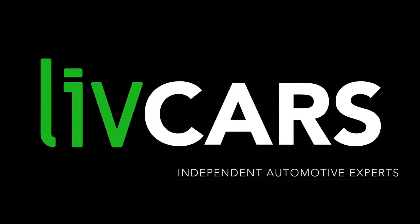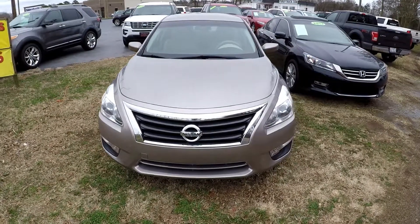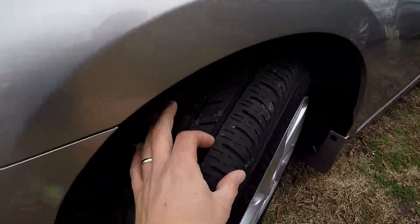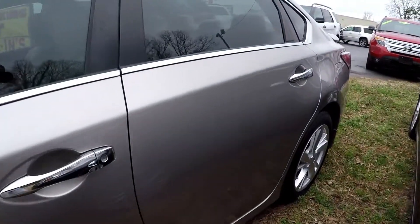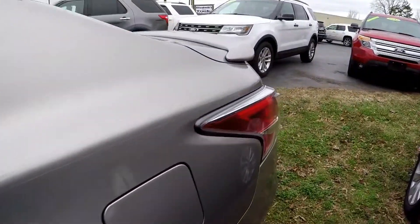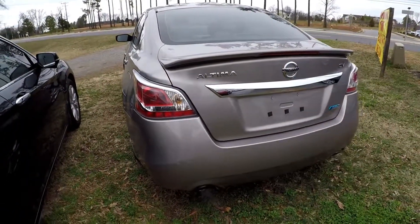Another independent walk around brought to you by livecars.com. 2014 Nissan Altima — we're going to start our walk around on the driver's side, stopping to look at the tires. Good tread left on those Continentals. As we come down we're just looking for any dents, dings, or scratches. We do our best to point anything out we see. Everything looks good on the driver's side.